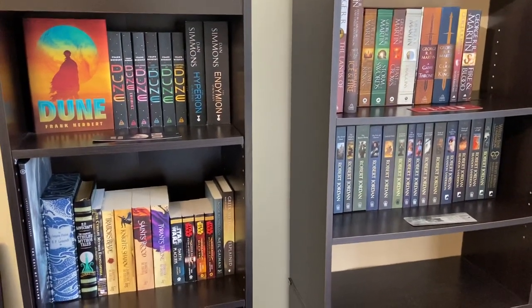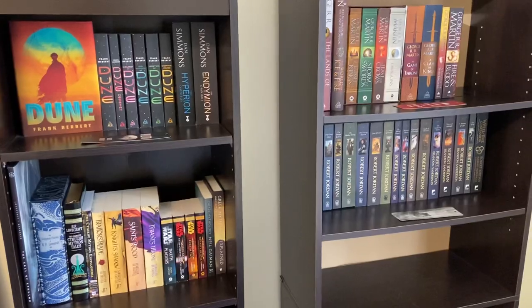Welcome to the Comic Book Lounge. Today's video is going to be on my updated bookshelf tour. I'll start with the right bookshelf.